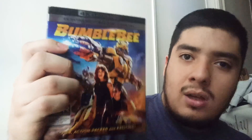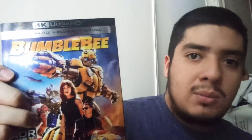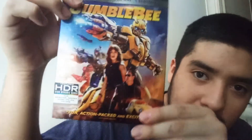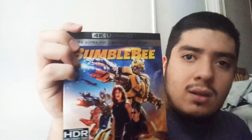Next up, I picked this up about a month ago — Bumblebee on 4K. I already have it on Blu-ray but I really wanted the 4K version. I gave away the digital code in a previous review and giveaway, so I bought it again. I redeemed the digital code this time. I really love Bumblebee, I thought it was amazing.